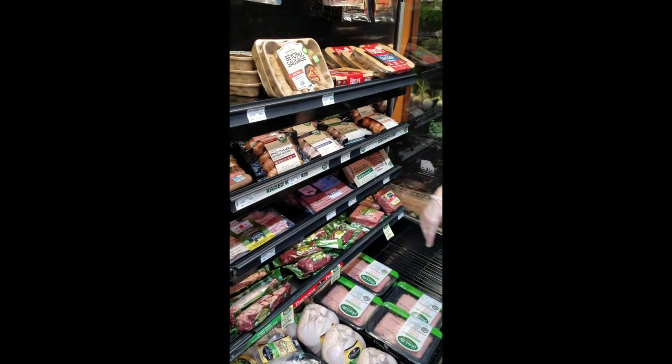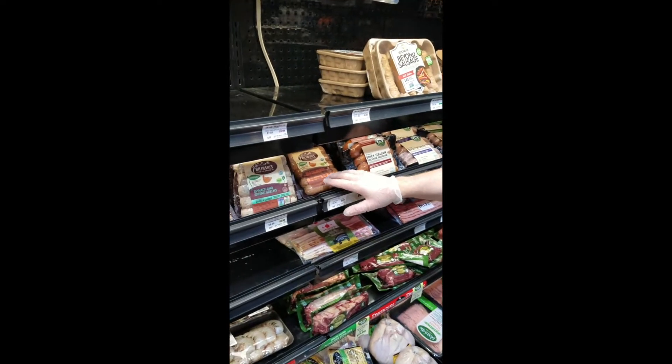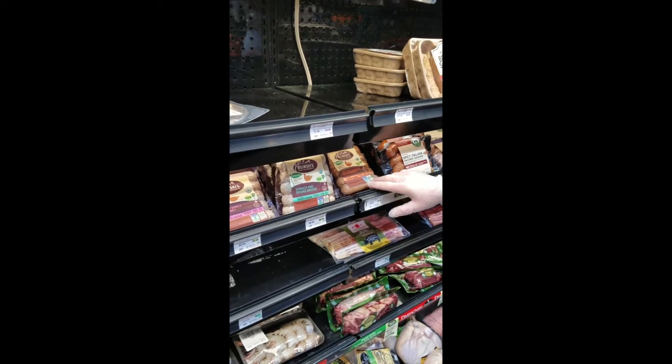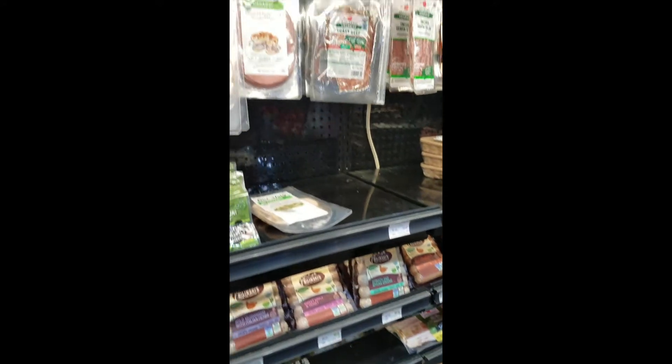This is uncured sausage, and this is the one that I usually get, which is the chicken sausage. They have different flavors. This one is made with bell peppers, with spinach, and there's another one there with sweet apples. So they're all really good.